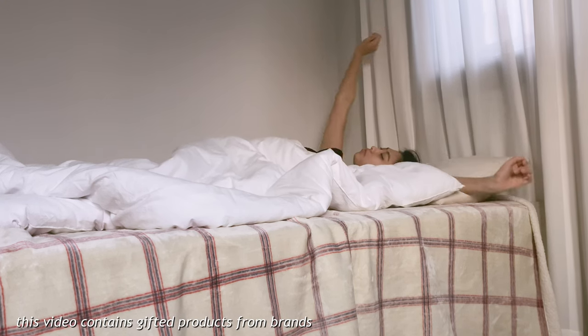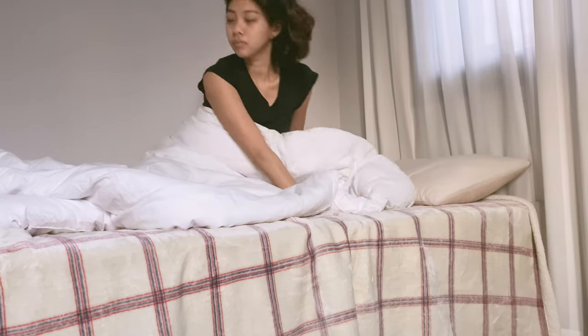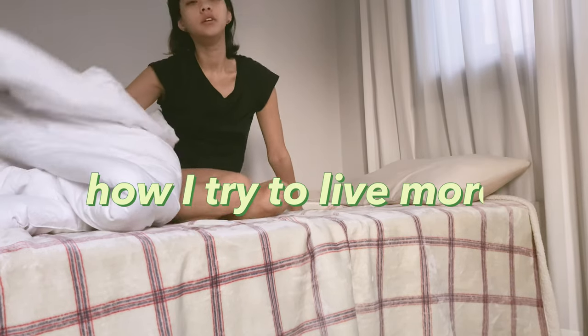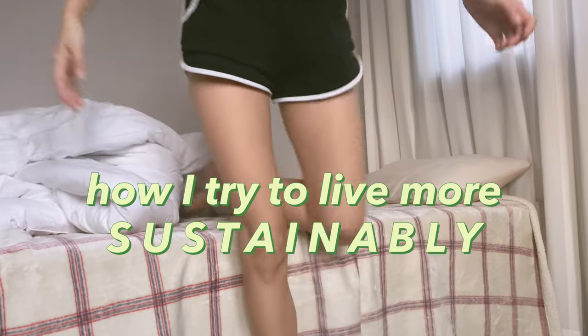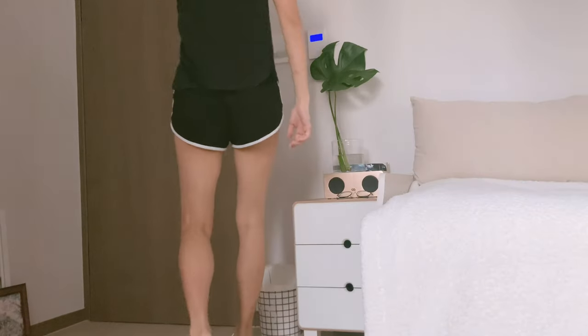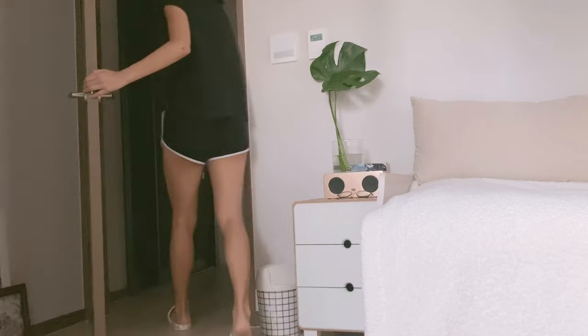Hey guys, it's Stacey and today I'm going to share with you how I'm living more sustainably this year, as that's one of my new year's resolutions — to be more sustainable from morning to night. These are little things you can carry out throughout the day.